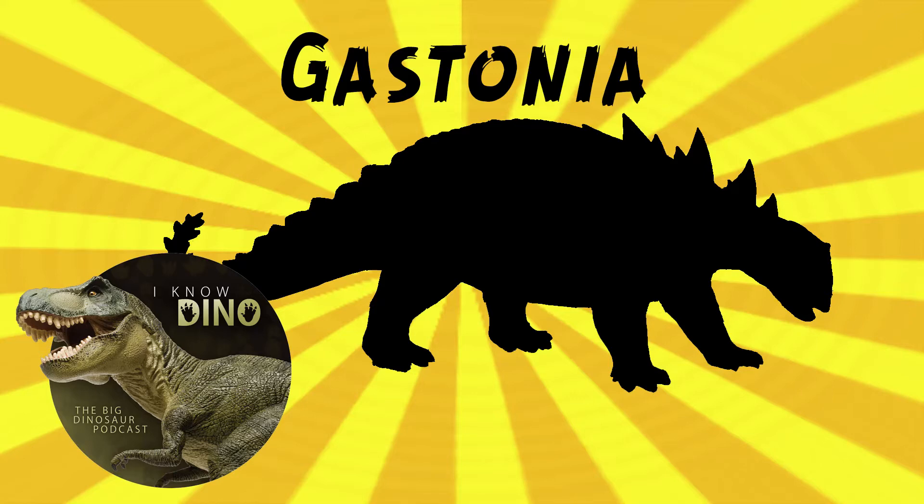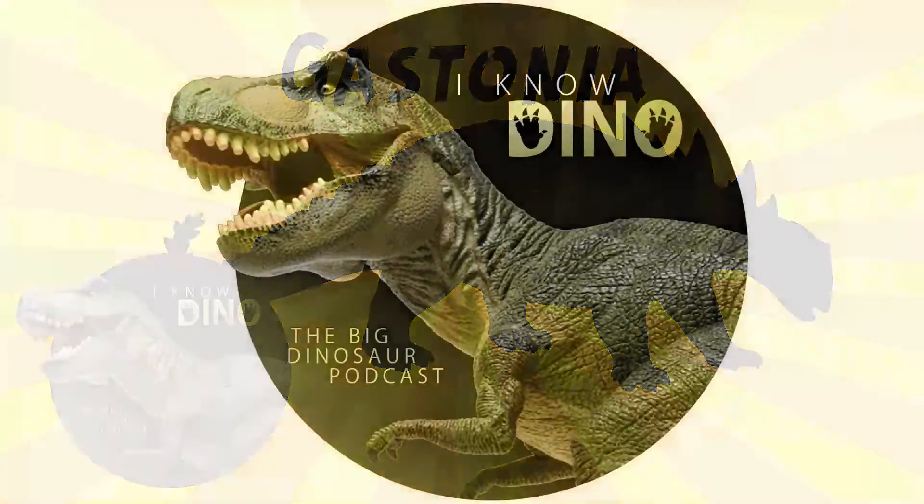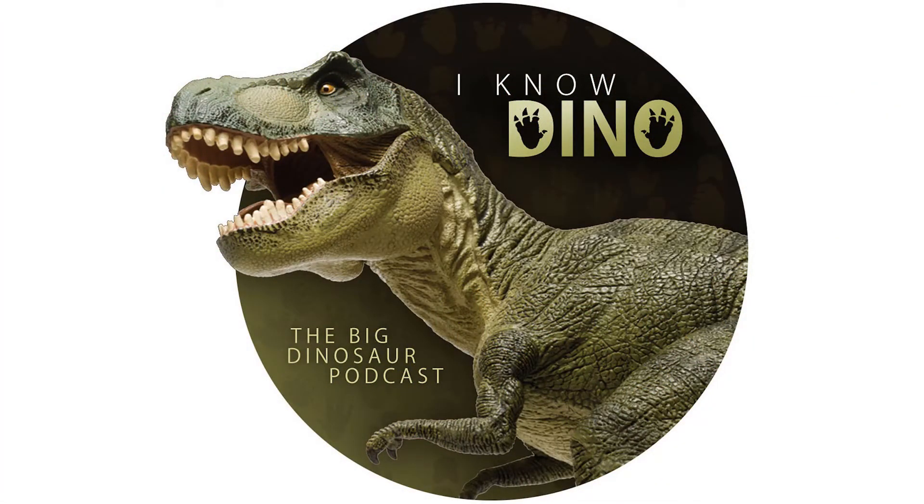Gastonia lived in a dry area with a short wet season in a partly wooded area. Other dinosaurs that lived around the same time and place include Hippodraco, Iguanacolossus, the sauropod Cedarasaurus, and theropods like Martharaptor and Utahraptor. For those of you who like our Dinosaur of the Day segment, please consider becoming a patron — we take new Dinosaur of the Day requests from patrons and offer a bunch of other perks. Check out our page at patreon.com/iknowdino.